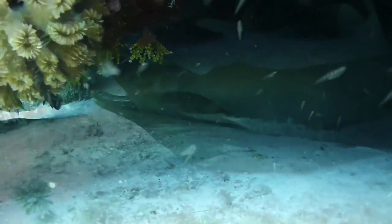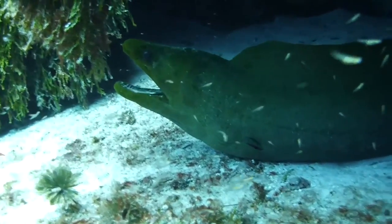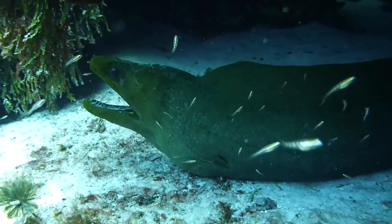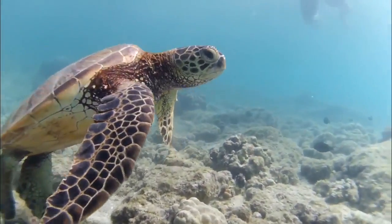Being able to see what lies beneath the waves gives people a different view of the whole world. This breakthrough has revealed so many mysteries and has more waiting to be discovered. So, what exactly is underwater photography and how has it changed the world we see today?